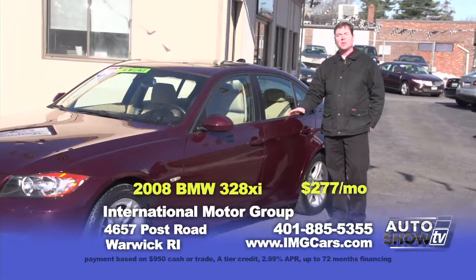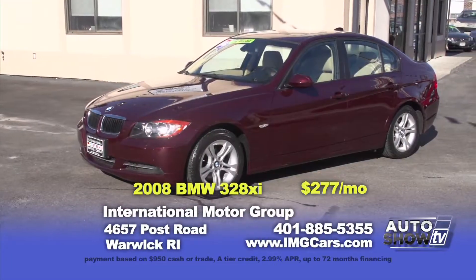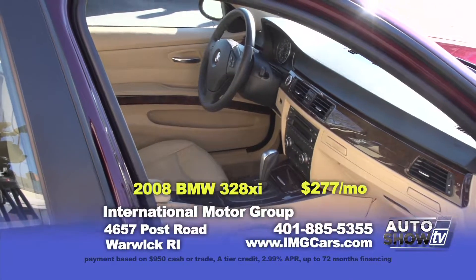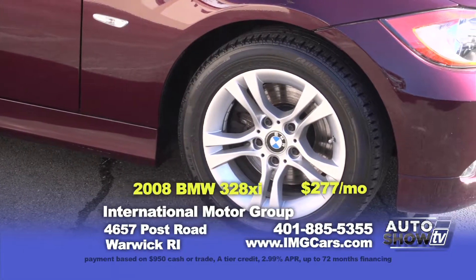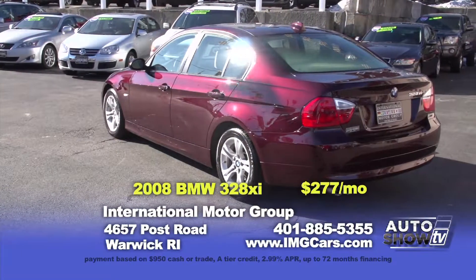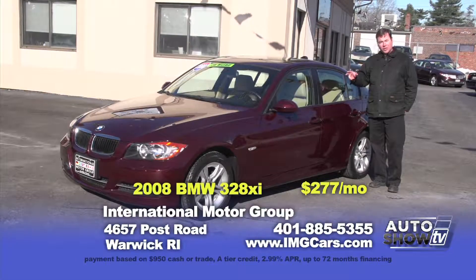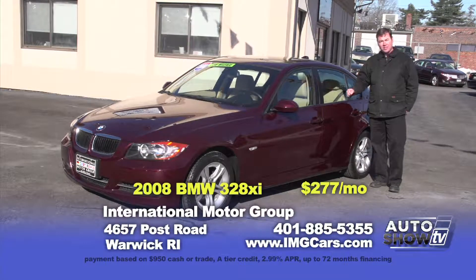At International Motor Group, BMWs are one of our favorite cars and we always have a great selection. This 2008 BMW 328xi is a rare color combination — beautiful both inside and out, only 55,000 miles, all-wheel drive, heated leather seats, a sunroof and much more. You can buy this car for $18,997 or $277 a month.